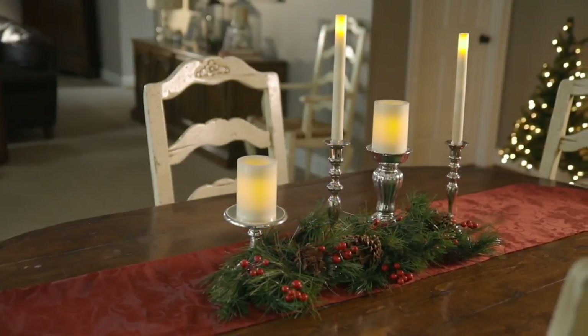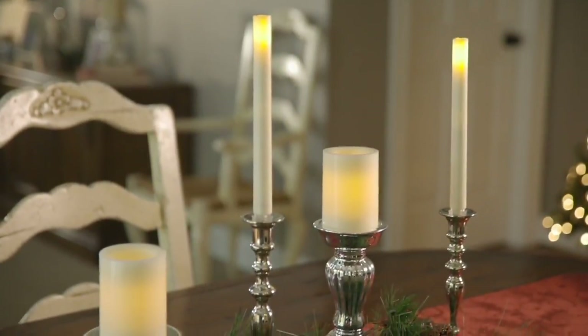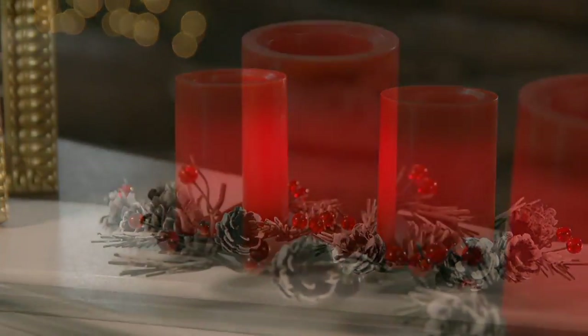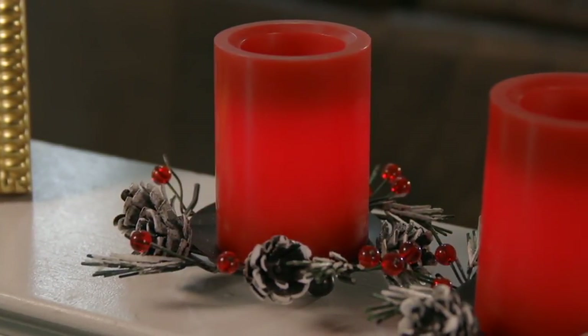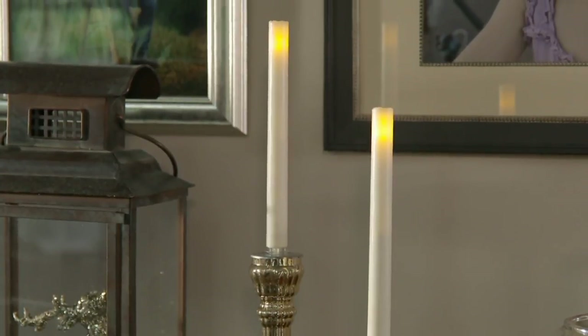We're having fun decorating for the home, getting our homes looking as best as they can be. One of the most beautiful things you can add is the glow of candles. But unlike real candles, which can be safety hazards, they can also be messy, and you're always constantly replacing your candles because you're burning them.